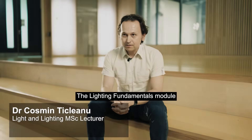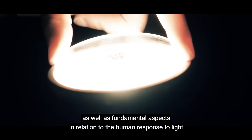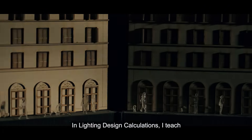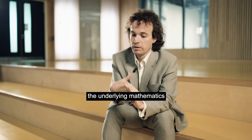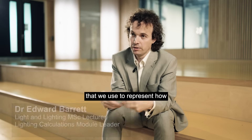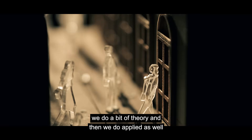The Lighting Fundamentals module introduces key concepts and terminology used in lighting, as well as fundamental aspects in relation to the human response to light. In Lighting Design Calculations, I teach the underlying mathematics and mathematical models that we use to represent how a space is lit effectively. We do a bit of theory and then we do applied as well.